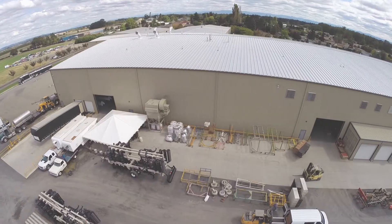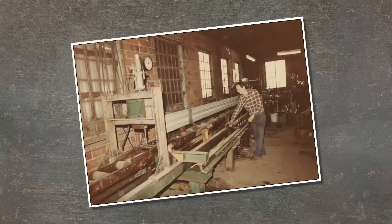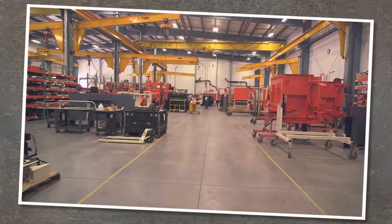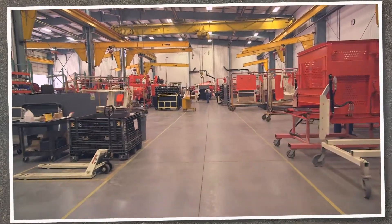GK Machine has been growing now for 40 years. From the simple beginning of repairing tractors and trailers to a world-class manufacturing facility, we have made it our business to grow.